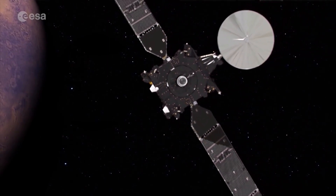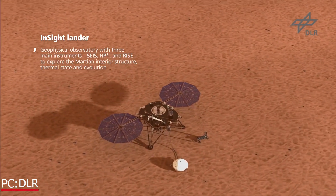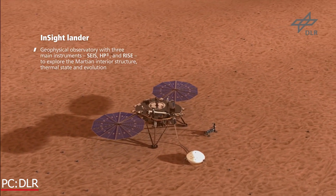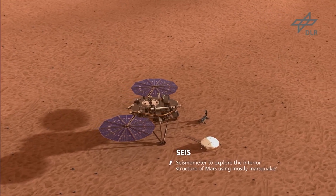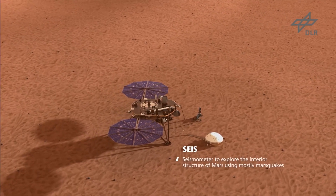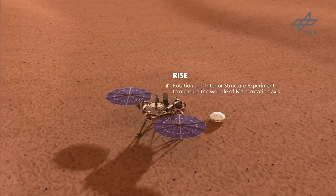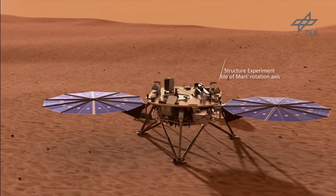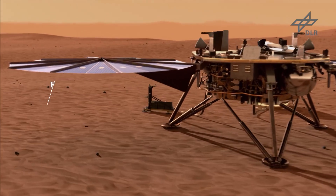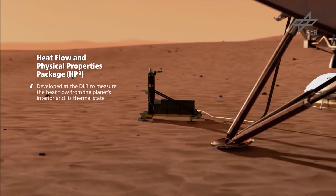Kind of like on InSight, but it will work? Not quite, because InSight wanted to measure the thermal drainage coming from the material of the planet. The mole carried with it a cable that was five meters long with thermal sensors. Here instead we are trying to collect a sample from below and bring it up to be analyzed in the analytical laboratory that we have inside the rover.